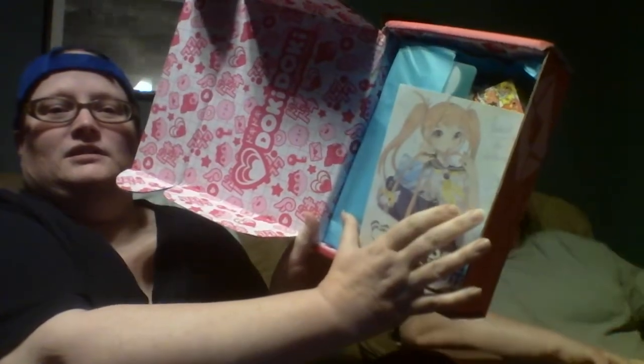Alright, today we have a different box for you. We have the Doki Doki — it's the first time getting this one. This is also by Japan Crate, by the way. And let's open it up. It's got a little thing there. This is September.